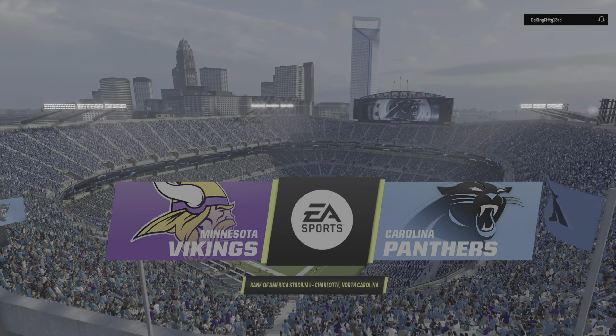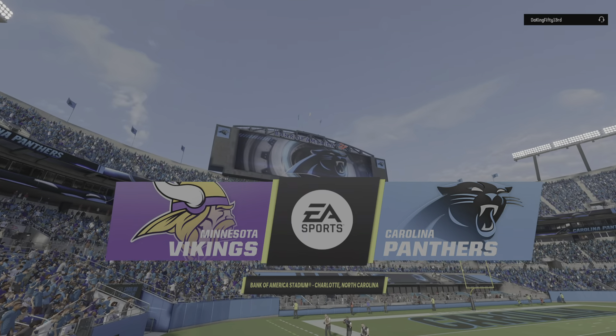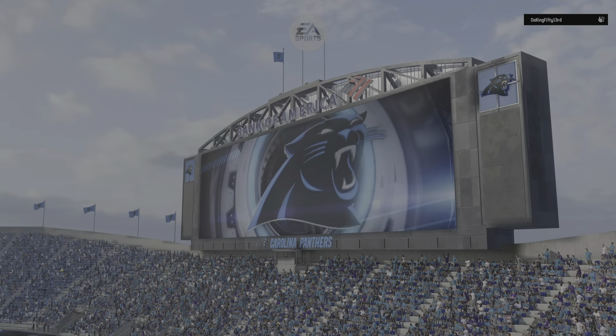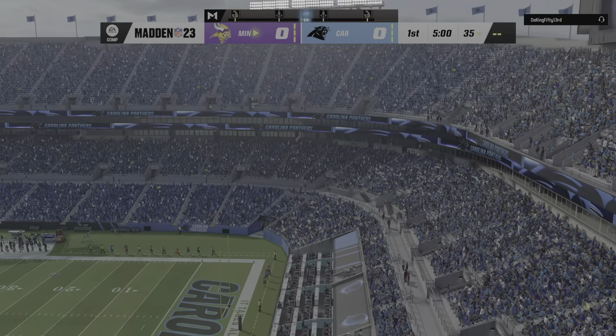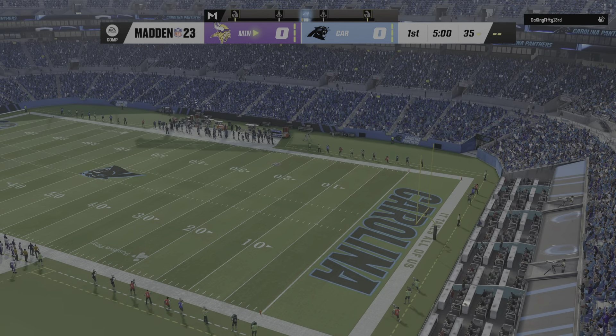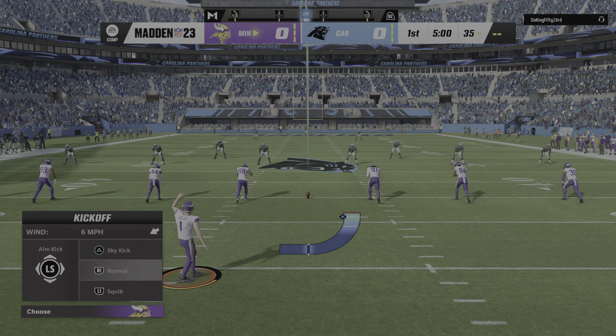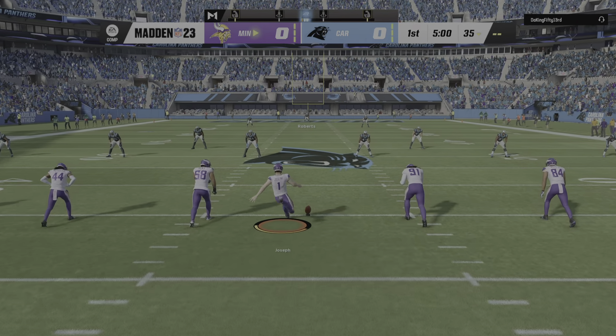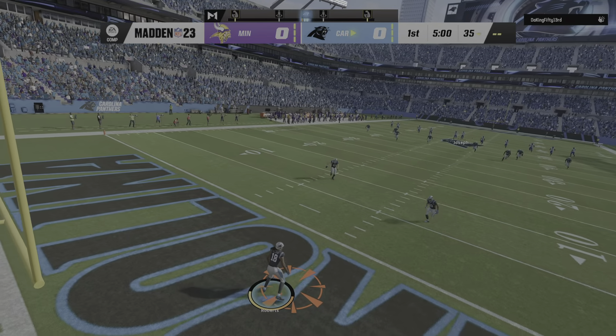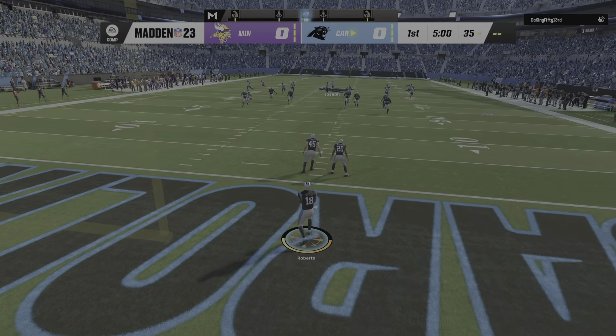This brings us to North Carolina and Bank of America Stadium here in Charlotte. Today we've got a good NFC matchup on tap between the Minnesota Vikings and the Carolina Panthers. The Florida Atlantic man Greg Joseph ready to get this one started. And off we go from uptown Charlotte.